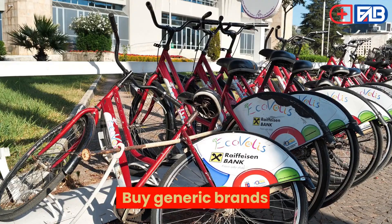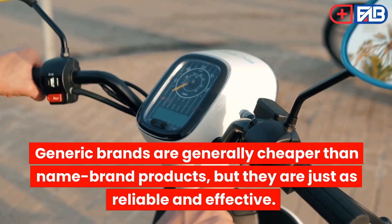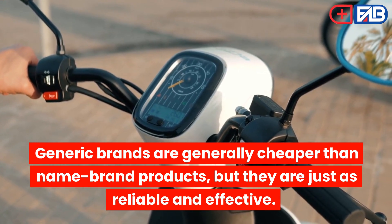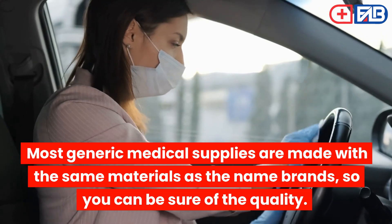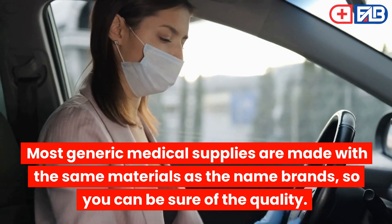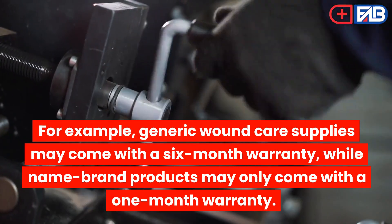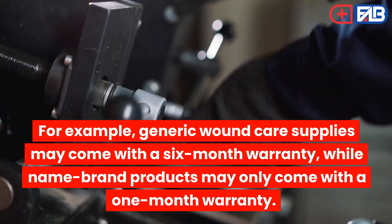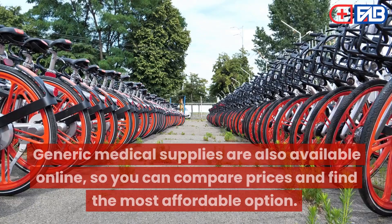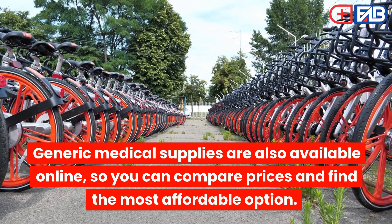Buy Generic Brands: Generic medical supplies are a great way to save money while still getting the quality products you need. Generic brands are generally cheaper than name brand products, but they are just as reliable and effective. Most generic medical supplies are made with the same materials as the name brands, so you can be sure of the quality. Plus, they often come with longer warranties and customer support. For example, generic wound care supplies may come with a six-month warranty, while name brand products may only come with a one-month warranty. Generic medical supplies are also available online, so you can compare prices and find the most affordable option.